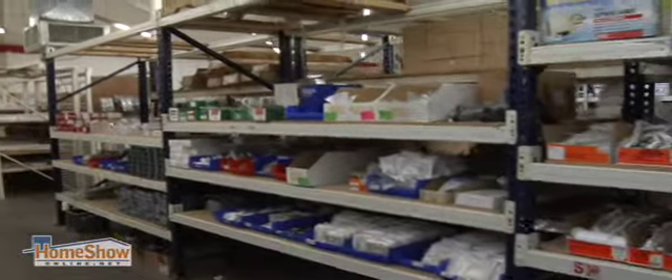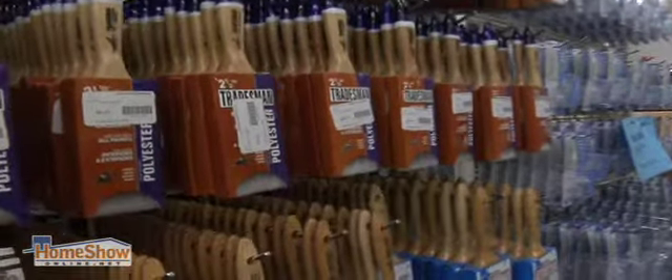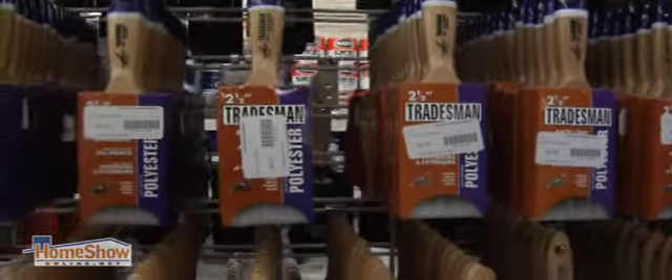The products that ReStore purchases are new, just like a lot of the products donated by individuals, retailers, and contractors. We just got a large shipment of lighting and even bathtubs that are brand new product — we just took them right out of the boxes. ReStore doesn't just sell salvaged materials, but contractors often donate their unused building materials.